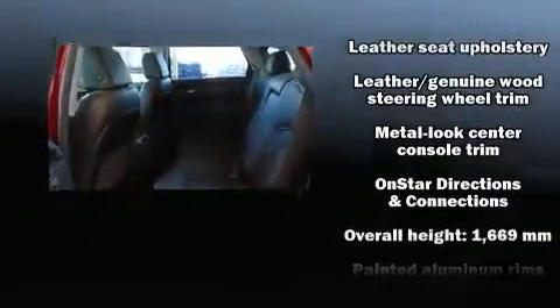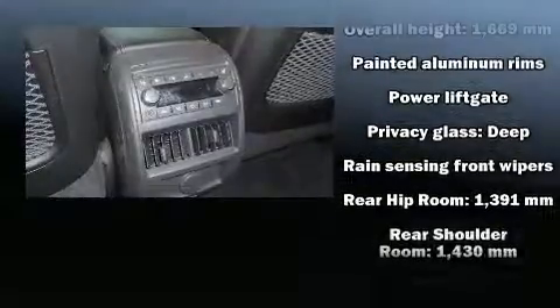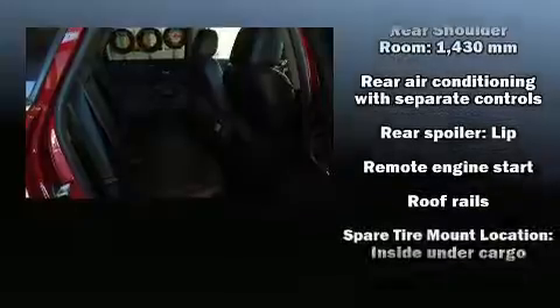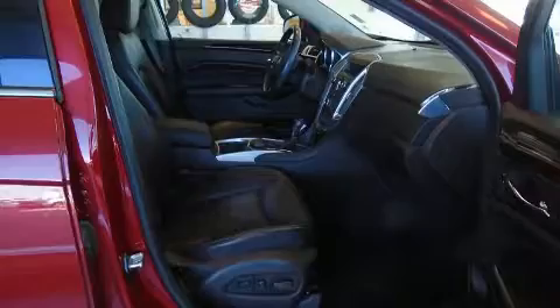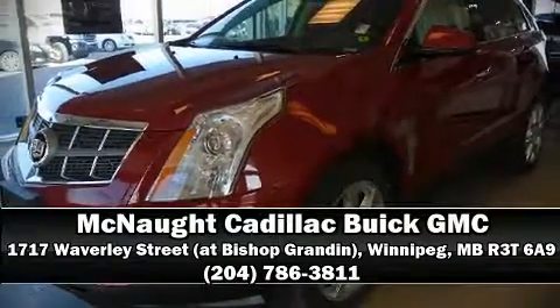In the event of a rollover collision, side curtain airbags provide additional protection for outboard seated passengers. This vehicle has achieved certified pre-owned status by passing a comprehensive certification process. Our experienced sales staff is eager to share its knowledge and enthusiasm with you — come on in and take a test drive.